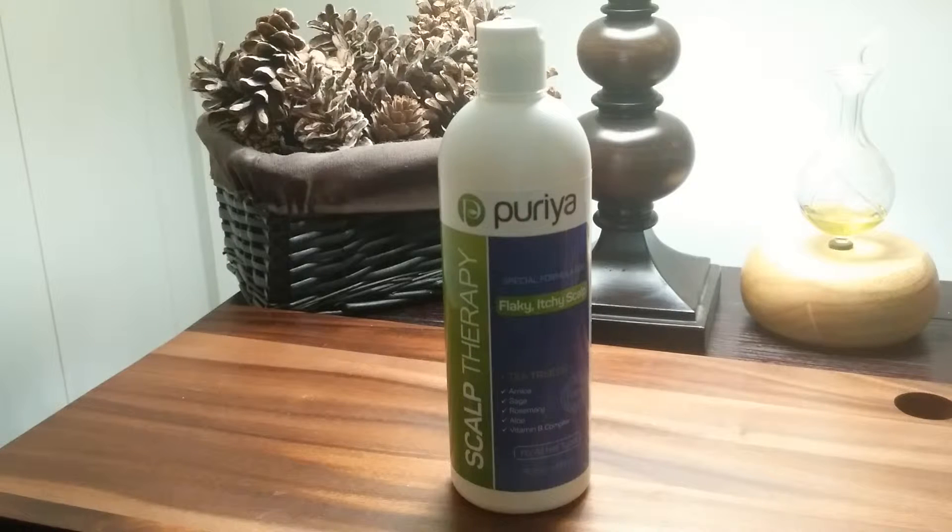It's a natural dandruff shampoo, 16 ounce bottle with potent tea tree, vitamins and more. It combats itchy, flaky and dry scalp. It's ideal for psoriasis and seborrheic dermatitis. It's sulfate-free, moisturizing and gentle for daily use. It effectively stops scalp itching and flaking.